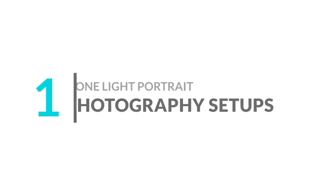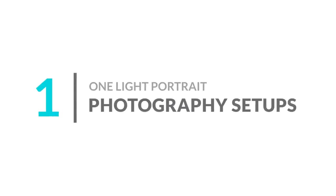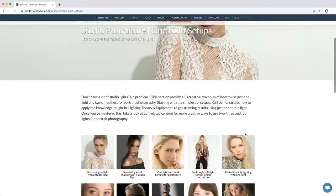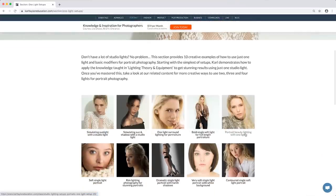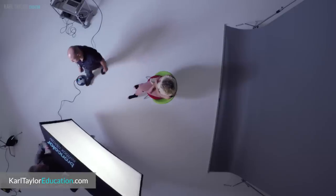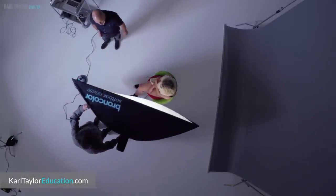Number one: one light portrait photography setups. If you're stuck at home with a partner or even a friend, why not pass the time by practicing portrait photography? We have a selection of one light portrait photography setups for you to try, each of which makes use of just standard affordable equipment and can be done in a small studio or space. This great example is a beautiful one light setup that can easily be shot in a small space.